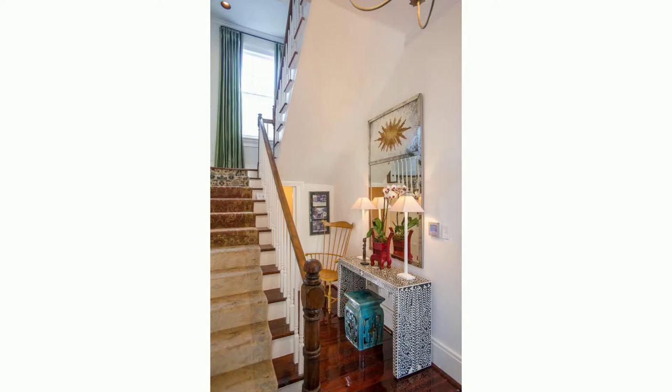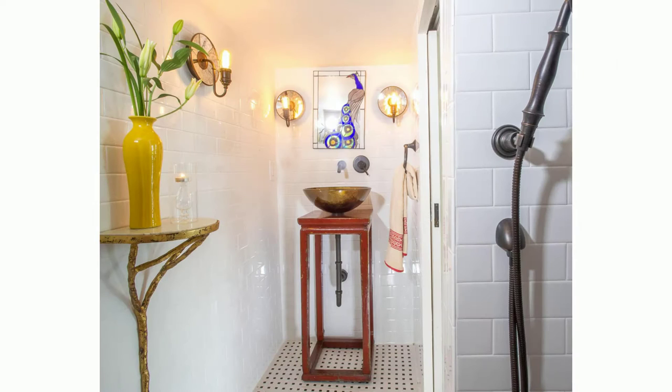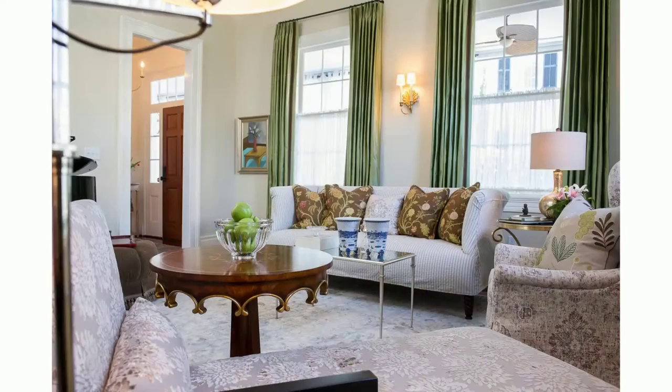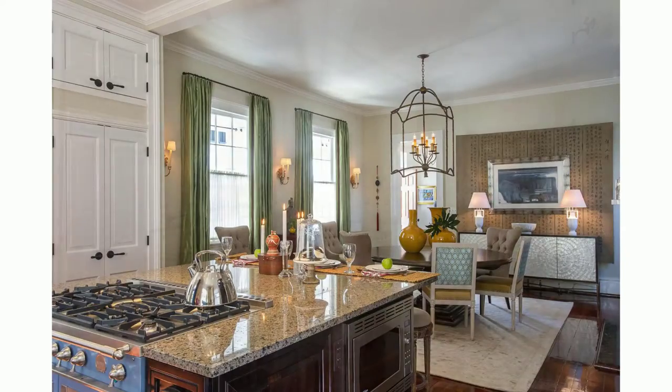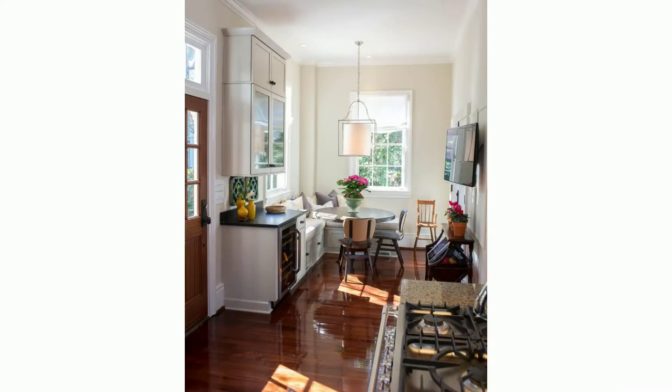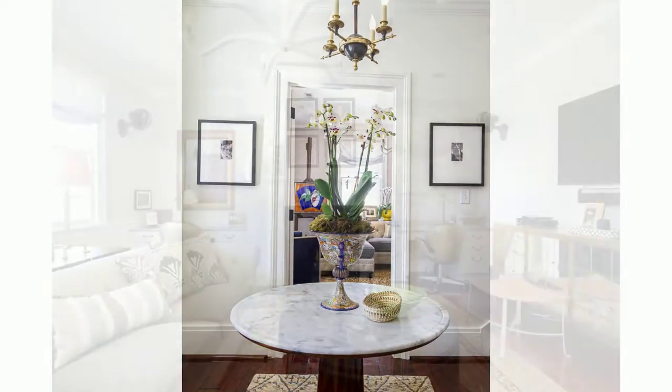This Charleston single with its double piazzas is on the National Historic Registry of Houses, but it was in dire need of a renovation and update. I told my clients you can live with the past without having to live in it. Now they enjoy the best of the house's historic details but with all the modern conveniences.